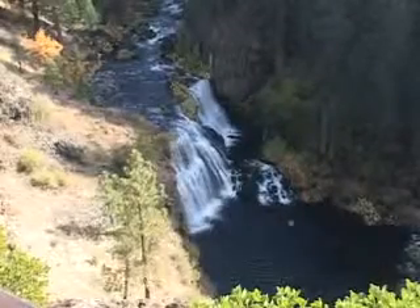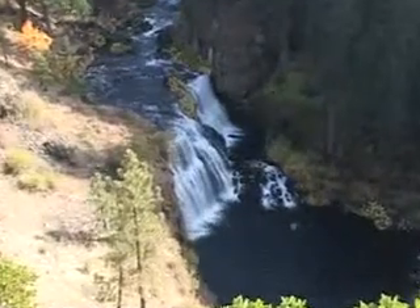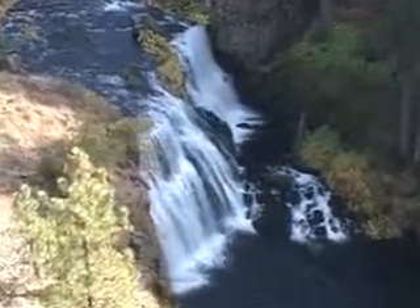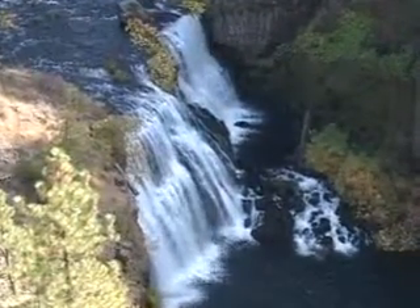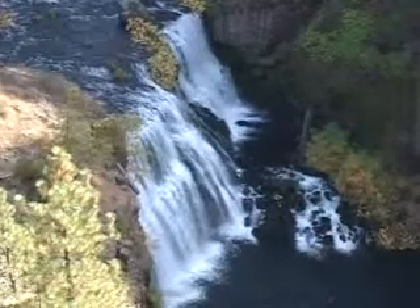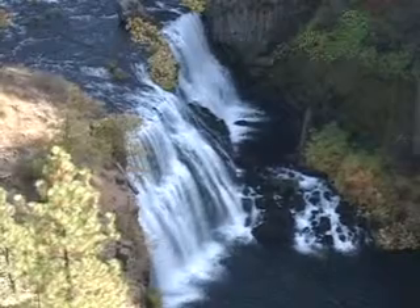This is the McLeod Middle Falls. It's just a short 5 minute walk from the Middle Falls to the Upper Falls. The hikes are very scenic and offer an opportunity to view various forms of vegetation and wildlife.